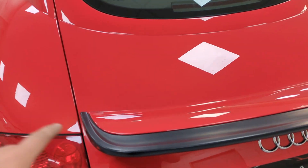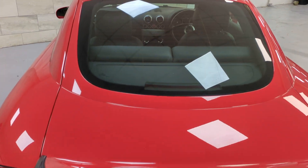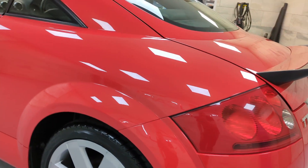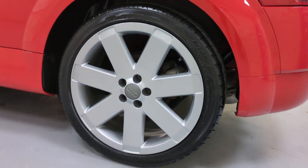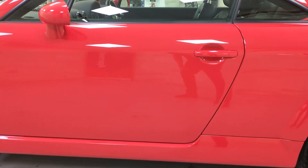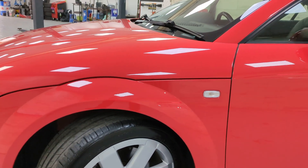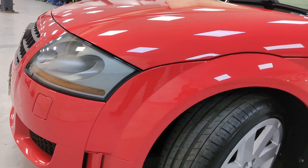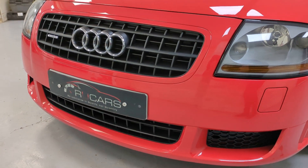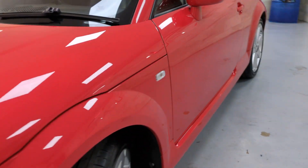Rear bumper. And the tailgate — there's a mark there. Nearside quarter panel. And the nearside rear wheel. Going down the nearside, you can see the door, sill, etc. Into the wing. And then the front bumper.